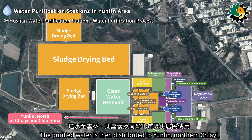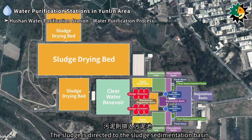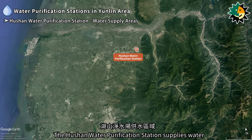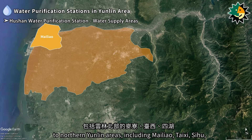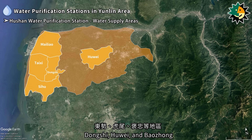The purified water is then distributed to Yunlin, northern Jiayi, and southern Zhanghua urban areas for residential use. The sludge is directed to the sludge sedimentation basin for concentration, drying, and recycling. The Hushan Water Purification Station supplies water to northern Yunlin areas, including Mailyao, Taishi, Sihou, Dongshir, Huwei, and Baozhong.